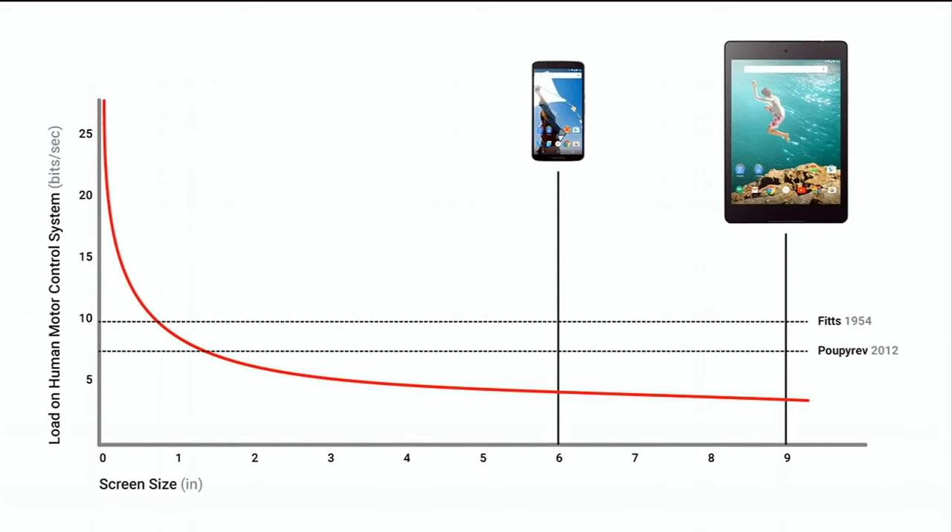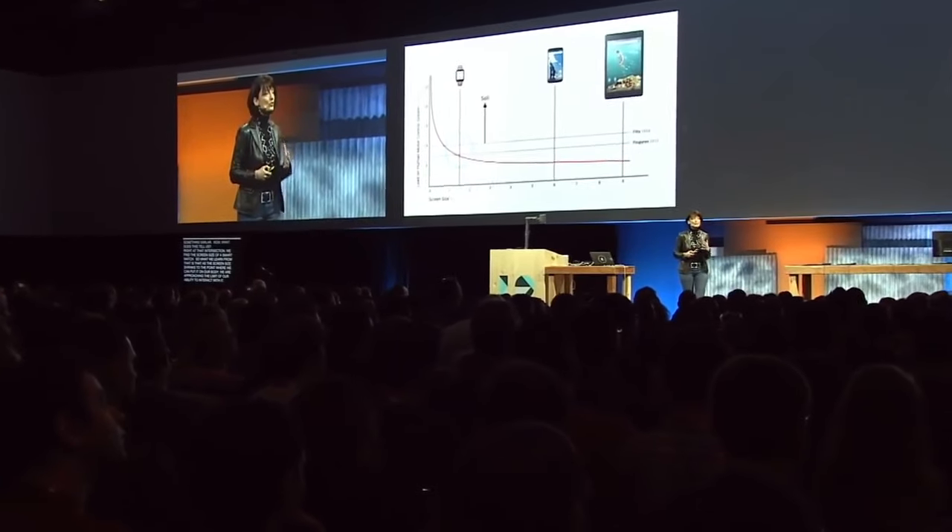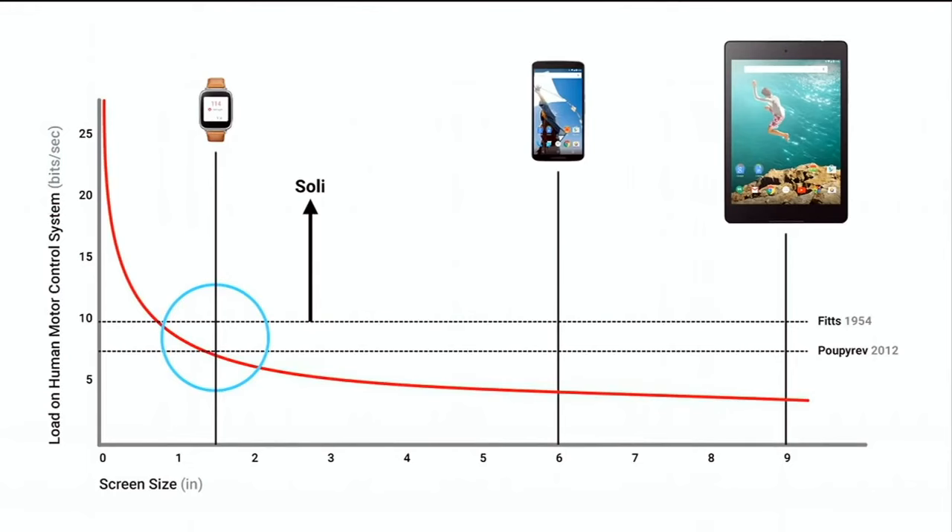If we look at the limit imposed by the system that goes from my shoulder to the tip of my finger — the system I use to interact with most consumer electronics — it intersects this red line in an interesting place. Ivan Pupirov also revisited this and discovered something similar. Right at that intersection we find the screen size of a smartwatch. As the screen size shrinks to the point where we can put it on our body, we are approaching the limit of our ability to interact with it.